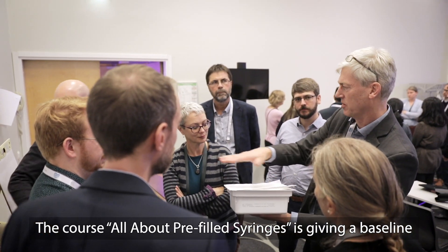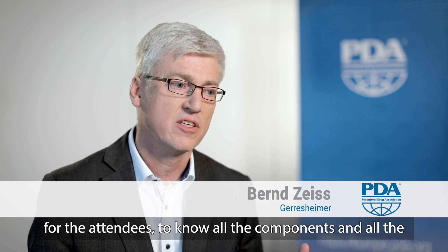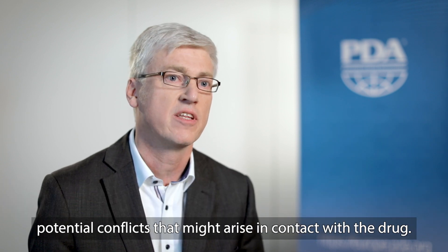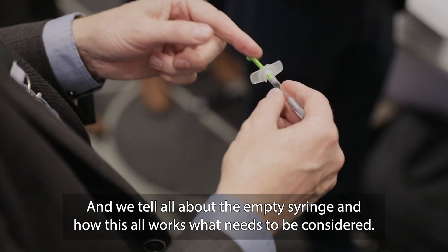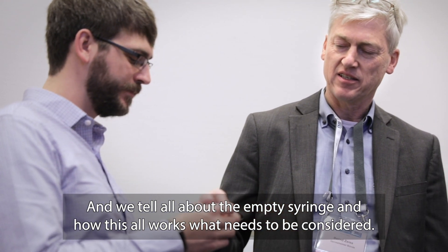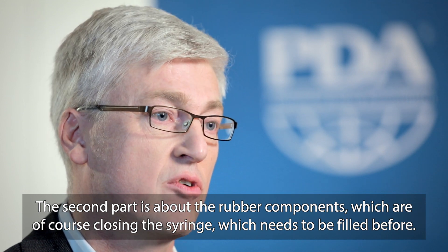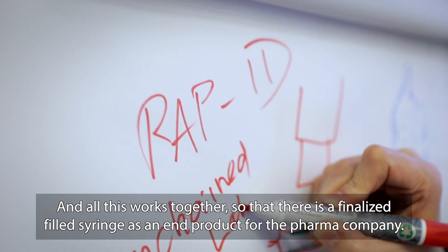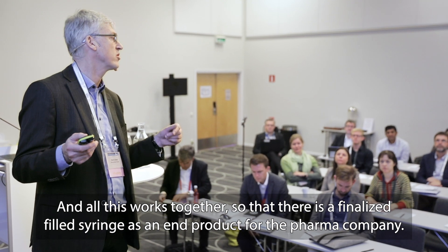The course 'All About Prefilled Syringes' gives attendees a baseline on all the components and potential conflicts that might arise in contact with the drug. We cover the empty syringe and what needs to be considered. The second part is about the rubber components which close the syringe, and how everything works together so that there is a finalized filled syringe as an end product for the pharma company.